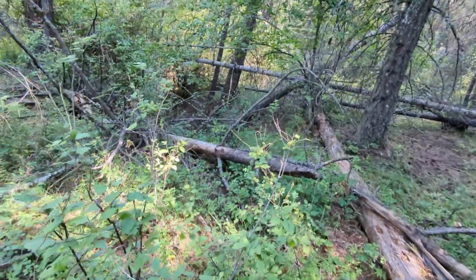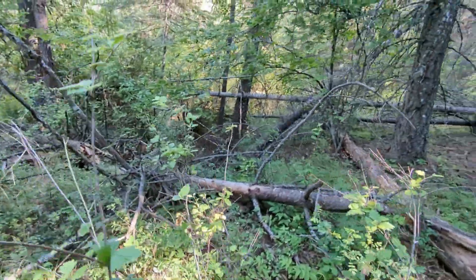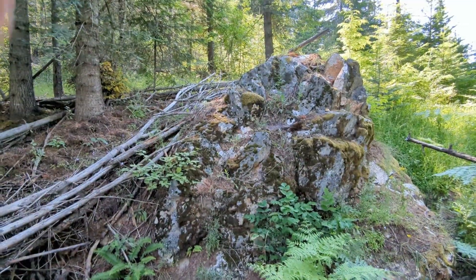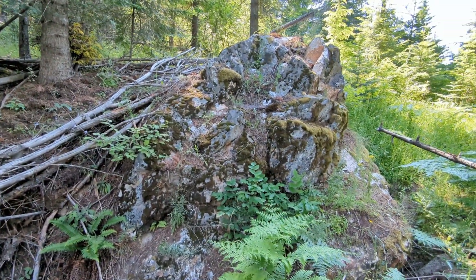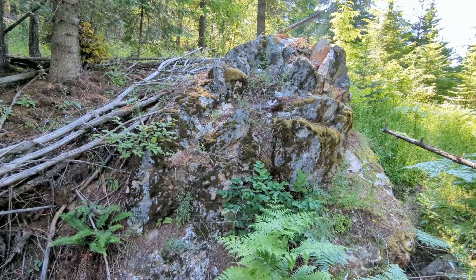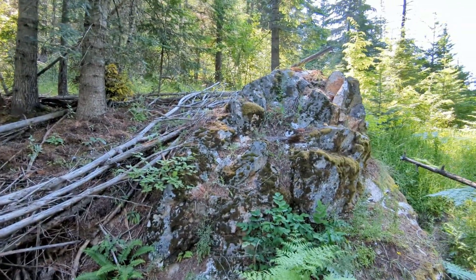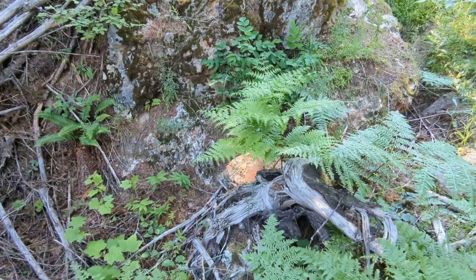This has to be it. The thing I found earlier looks to be what I thought might have been an adit on LiDAR, but is instead a big prospecting hole. That's unfortunate. It is mining trenches and holes — sometimes it can be hard to tell on LiDAR.